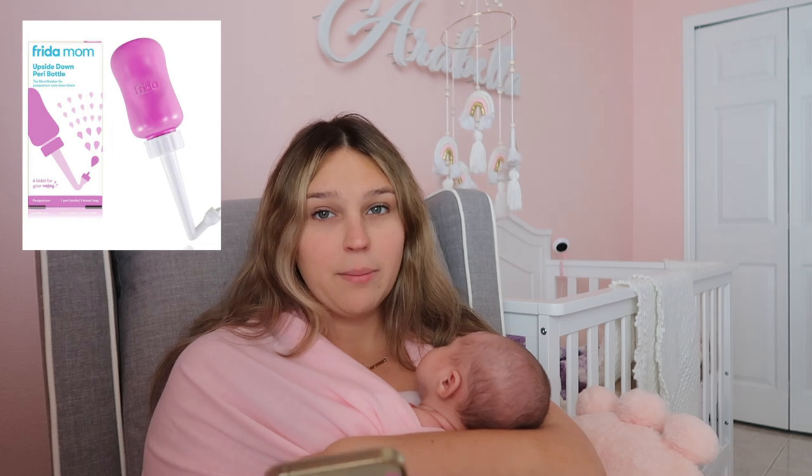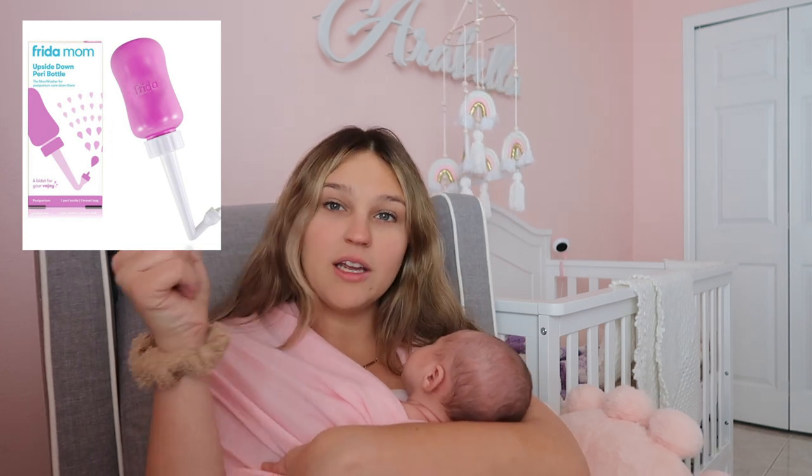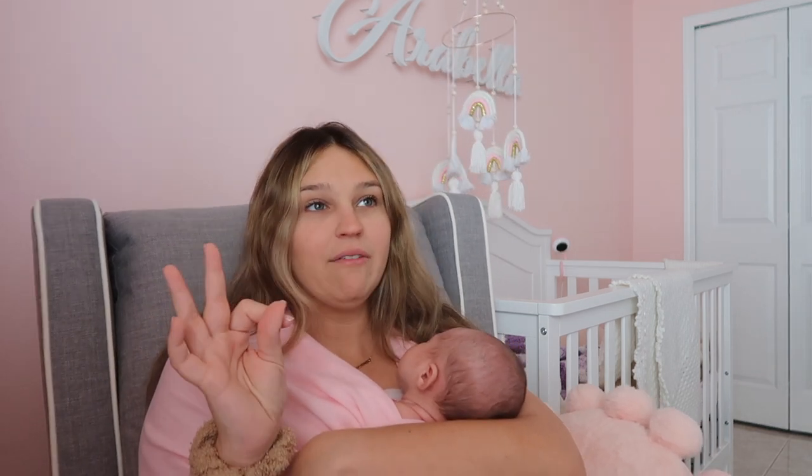I also got the Frida Mom peri bottle — it's the bottle you use to squeeze whenever you go to the bathroom. Ten out of ten, definitely would recommend that. The hospital gave me one that didn't have the little curved spout, so that was really hard to use. This is definitely something I recommend because you're going to need it for the first two weeks of going to the bathroom.